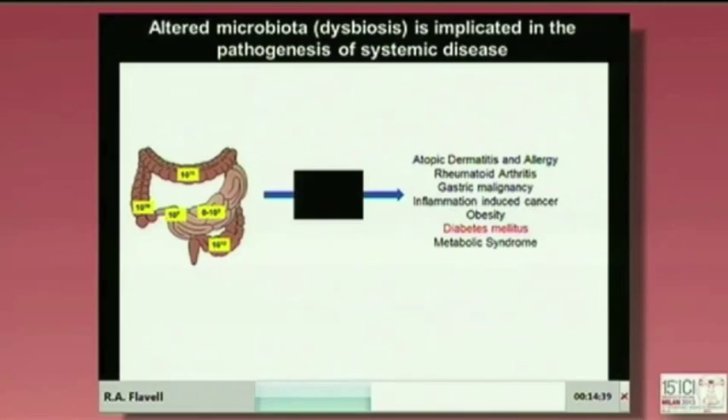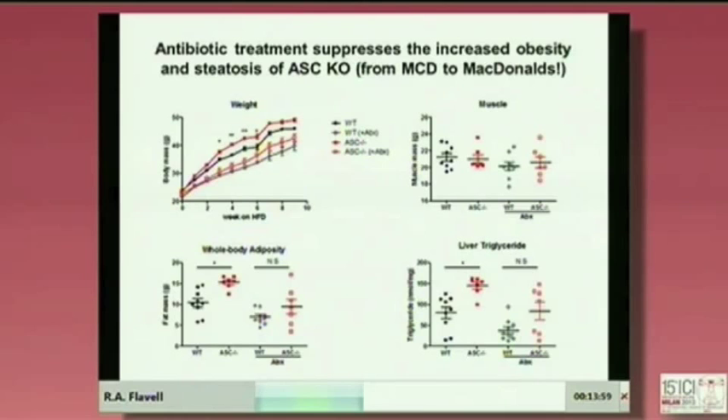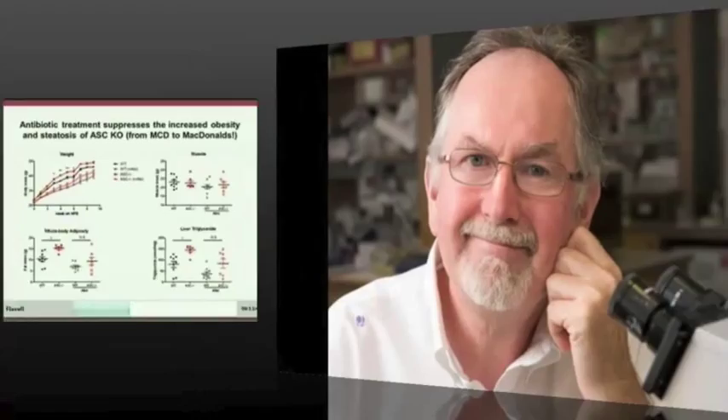In parallel, my grad student Cheng Cheng Jin did this study looking at type 2 diabetes. She showed that if you look at body mass, the ASC mutant mouse gets fatter than wild-type on a high-fat diet. If you give antibiotics, you reduce that weight gain, and the wild-types and mutants become basically indistinguishable. Whole body adiposity — whole body fat — is higher in the mutants; antibiotics normalize that. Liver triglycerides likewise. So this is liver fat, whole body fat, and body mass normalized by antibiotics. Muscle mass was not much altered.